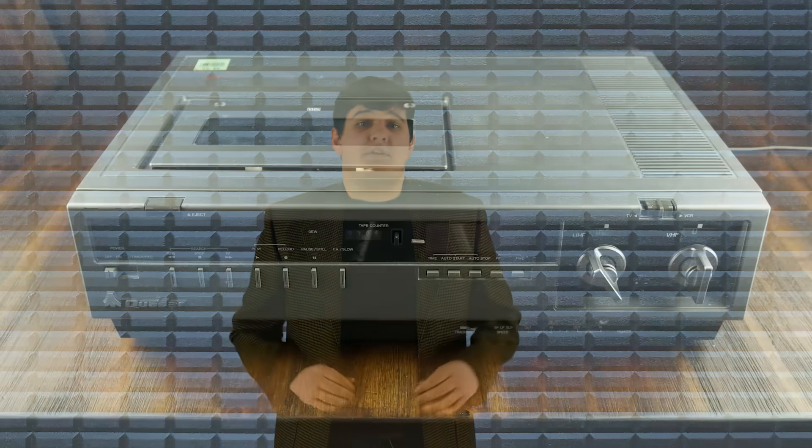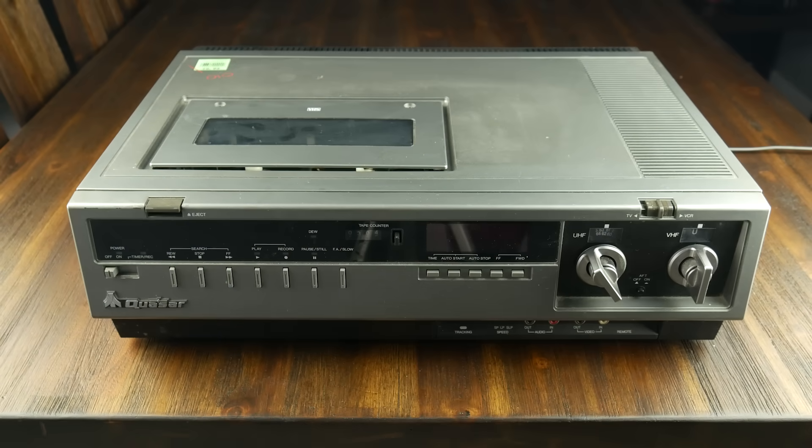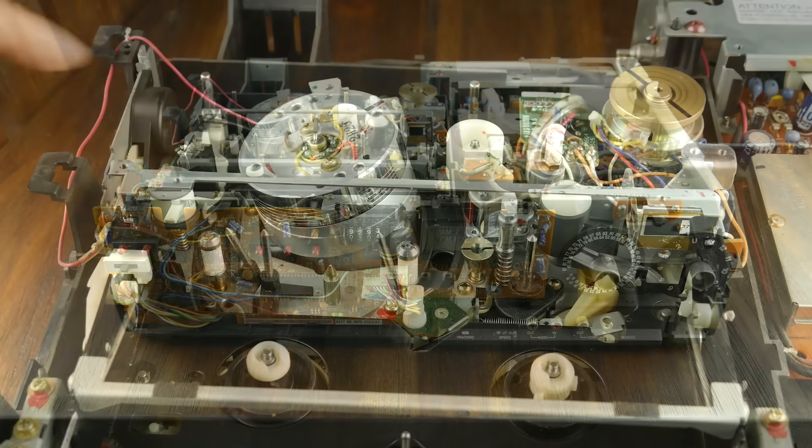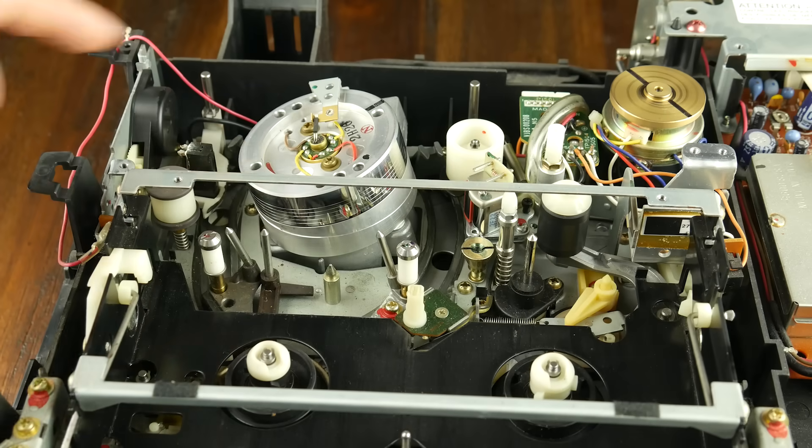Fast forward to the mid-1970s, and consumer videotape recorders are starting to appear. Betamax and VHS were the two most common formats, with VHS eventually winning the drawn-out format war. Both of these formats use similar technology to the original quadruplex system, so let's have a look at what's on the inside. This is a run-of-the-mill VHS cassette recorder from the early 80s. All VCRs contain a video head system similar to the quadruplex system.